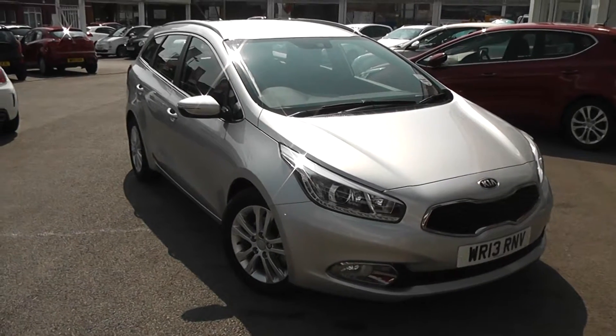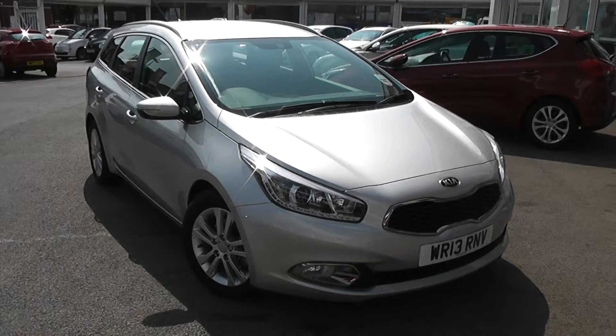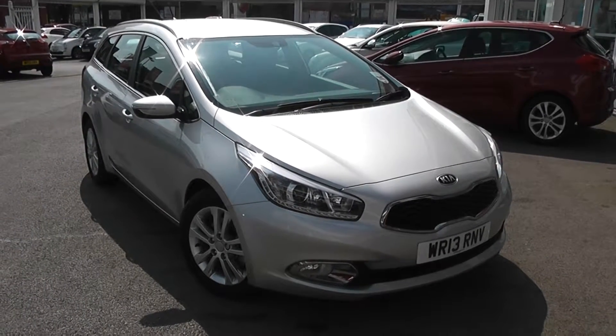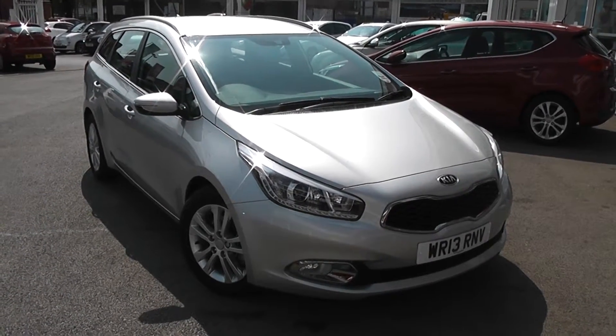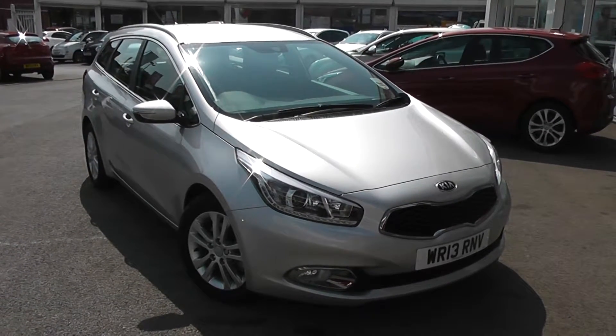You can go online today at wessexgarages.com and put down a £100 deposit on this car. This deposit entitles you to £75 off the asking price. We also have some great finance deals available on our cars at Wessex Garages and we promise not to be beaten by any high street lender. So there you have it — it's the Kia C2 EcoDynamics.